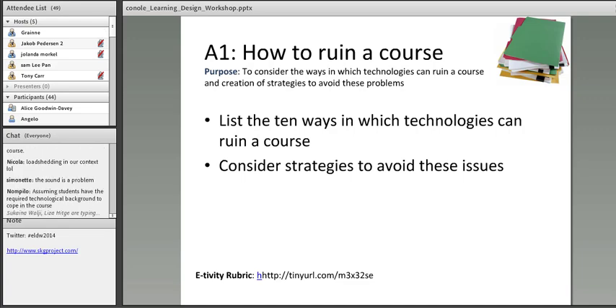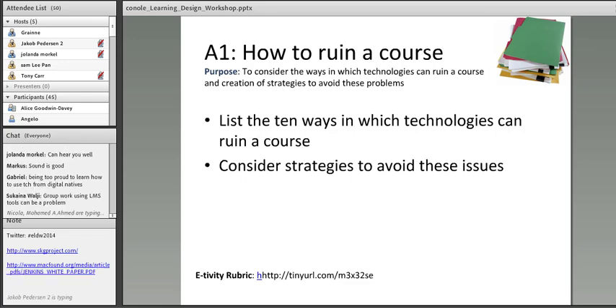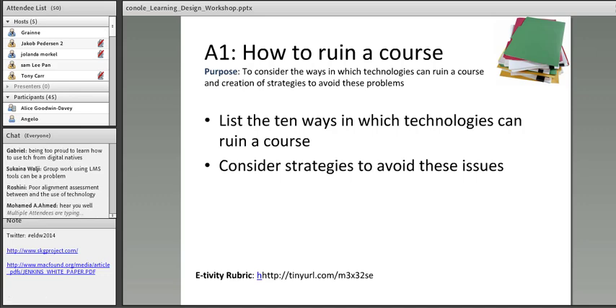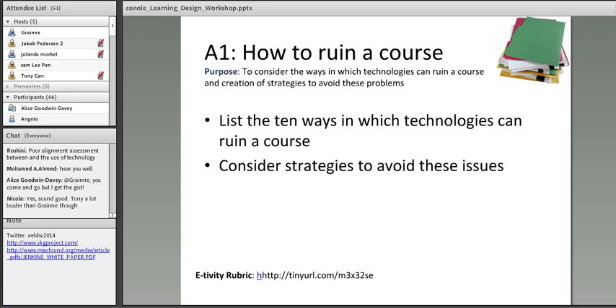Technology failing randomly is a big issue — nowadays technology is more and more robust, and learners expect the technologies to work. A lot of learners don't want teachers in their social spaces; they don't necessarily want Facebook pages, and learners have very different views of different social media. Being too proud can be an issue for both learners and teachers. So what you can do with that list is prioritize the key issues, then turn it around and ask: if this is an issue, how am I going to address it? What can I do to ensure it's not a problem?